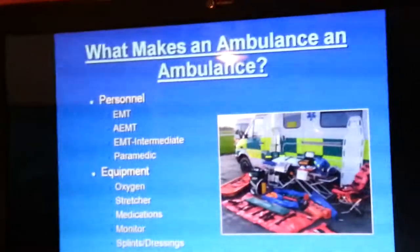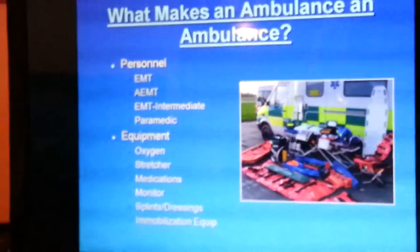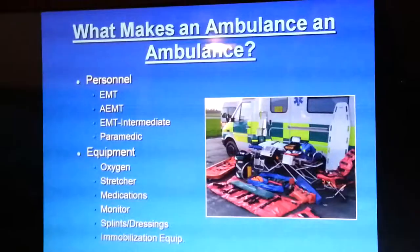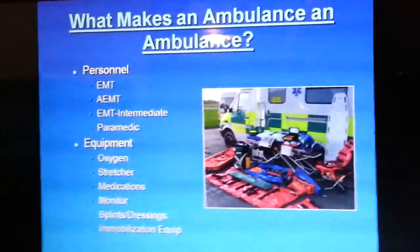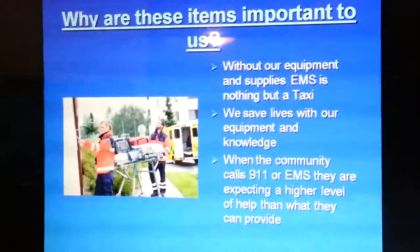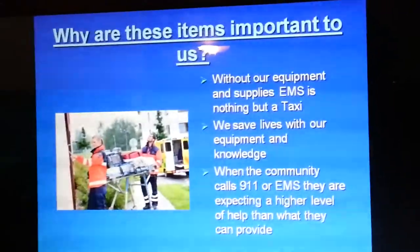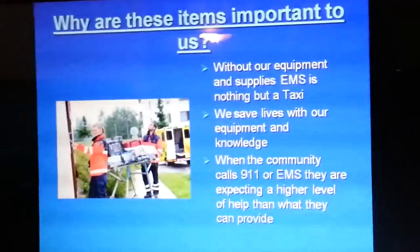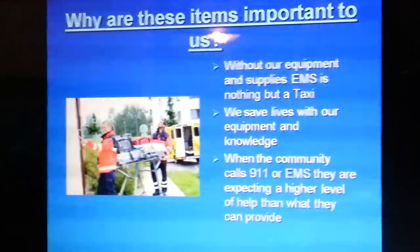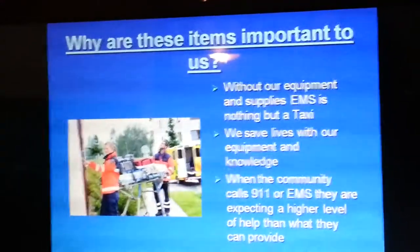We're going to talk about why these items are important to us, which ones we use the most, and where they should be located in the ambulance. Most ambulances are organized so that every time you go in, you know where everything is. Without our equipment and supplies, our ambulance is nothing but a taxi. We save lives with our equipment and the knowledge of the personnel on the truck. When the community calls 911, they are expecting a higher level of help than what they can provide themselves.